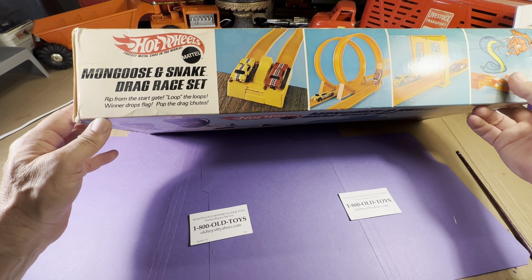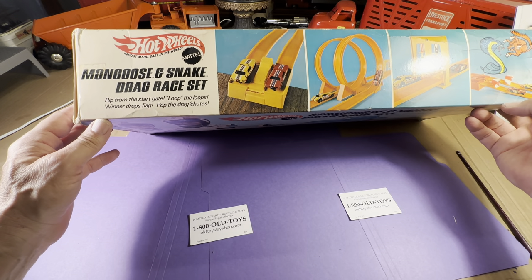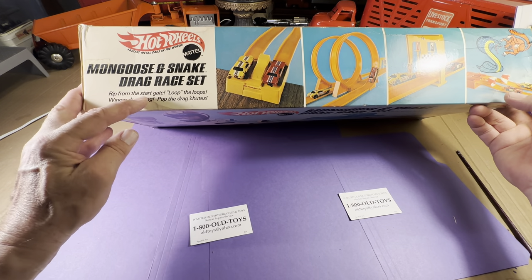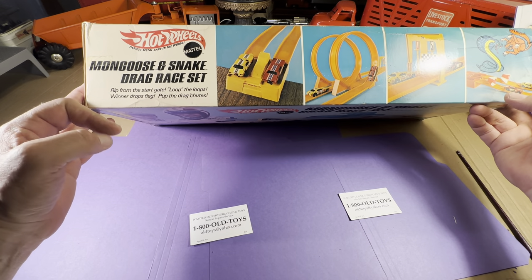Some might say that saluting the Southern heritage, which is fine by me. Hot Wheels — fastest metal cars in the world. Rip from the start gate. Loop the loops. Winner drops flag. Pop the drag chutes.